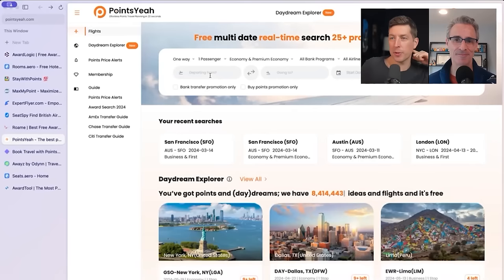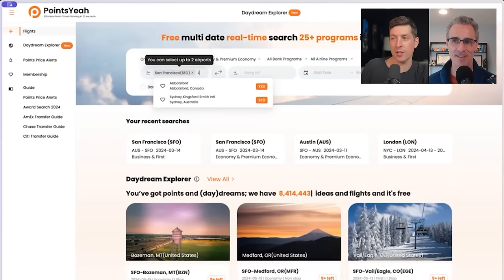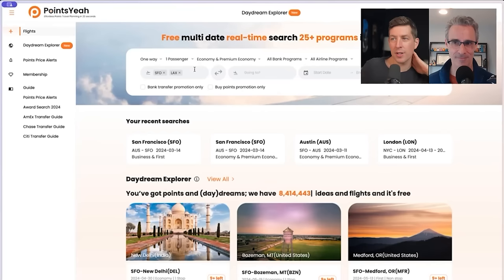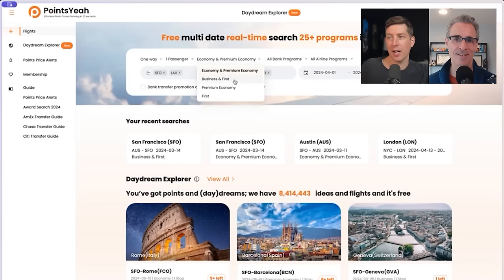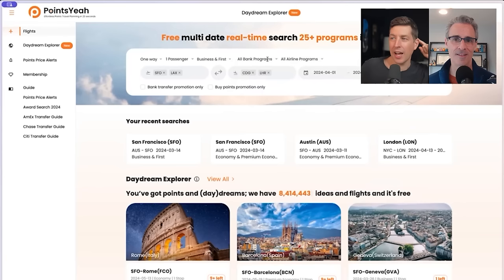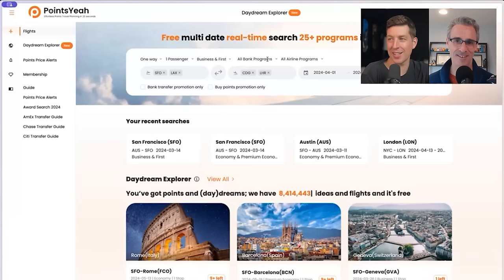Pulling up Points.yeah — for anyone on video — you can go in and say I'm departing from San Francisco or Los Angeles. It looks like you can pick two airports. You can say I'm going to Paris or London, choose a week-long date window for this one-way flight, and select economy and premium economy or business and first together — you don't have to search business separately from first. You can also filter by program, though I'd encourage people to build up a points balance in enough places and not filter by airline at the start of your search.